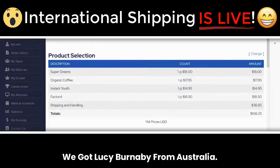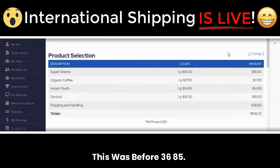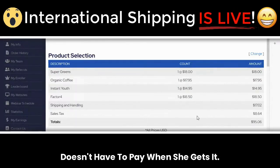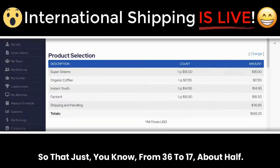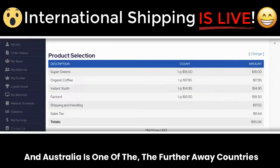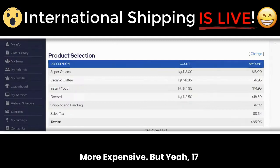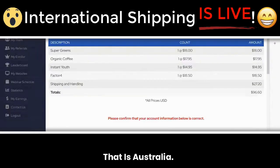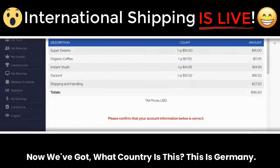Next country — we've got Lucy Burnaby from Australia. Before it was $36.85, now it is $17.02 plus $8.64 for sales tax that she doesn't have to pay when she gets it. So from $36 to $17 — about half. Australia is one of the farther-away, more expensive countries, but $17 to ship four products in about 10 days is pretty good.